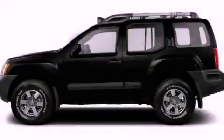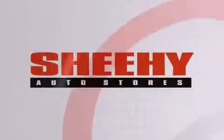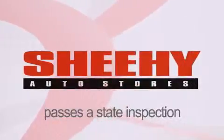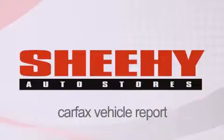Stop by today and test drive this automobile for yourself. Every Sheehy select used vehicle comes with a 3-day money back guarantee, a 60-day 2,000 mile warranty, passes a state inspection and our 175-point inspection system, and comes with a Carfax vehicle report.